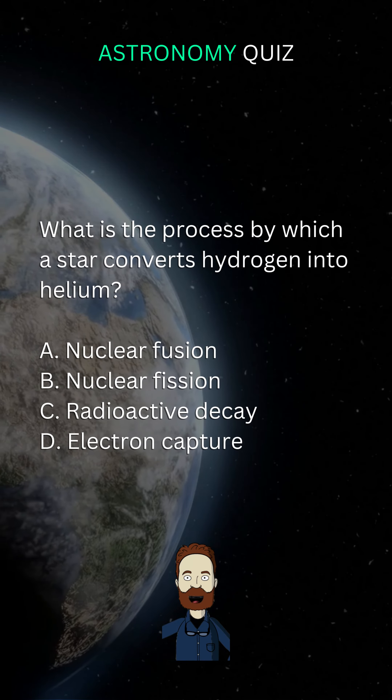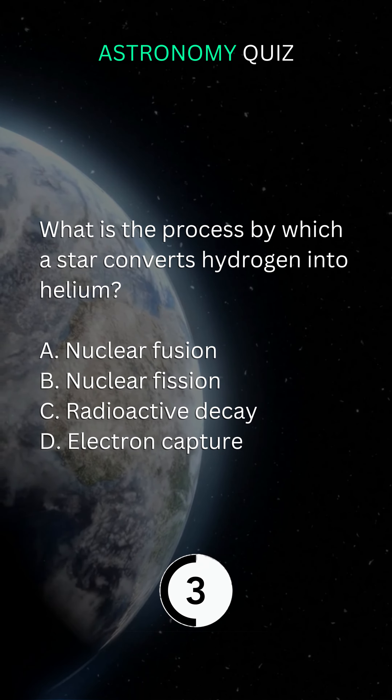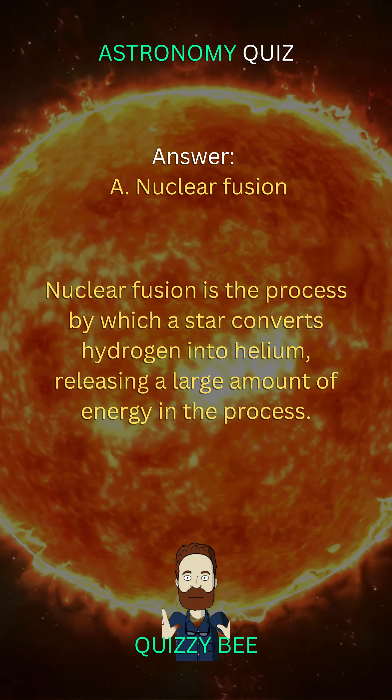What is the process by which a star converts hydrogen into helium? B. Nuclear fusion.